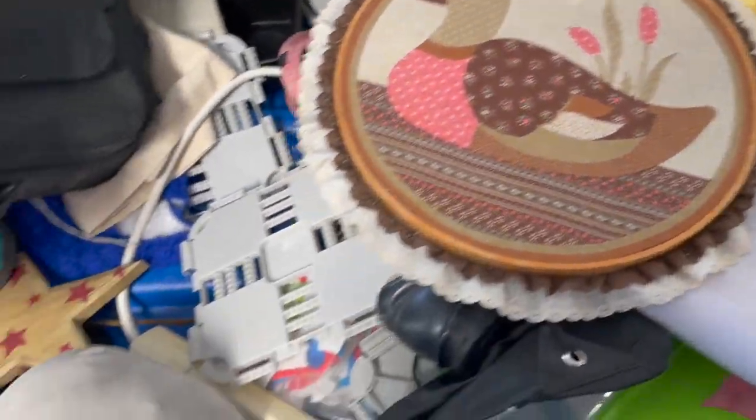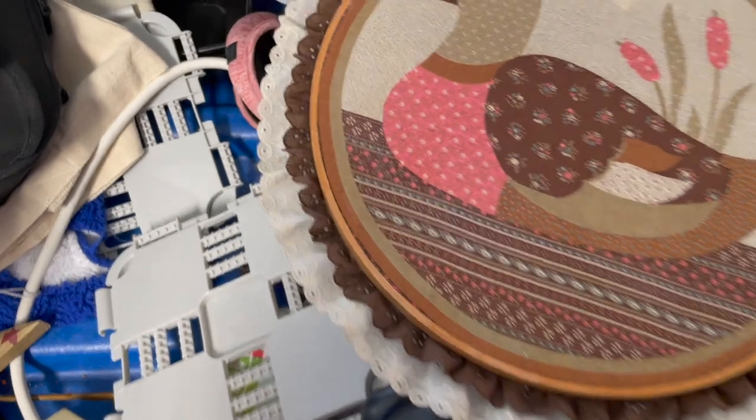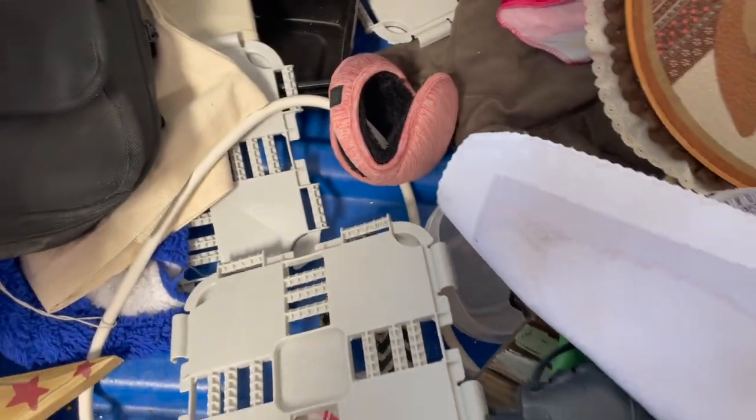Hi, my name is Heidi, and welcome back to the Goodwill Bins. We are looking for things to flip today. I've got a Squishmallow and a nice wall hanging.